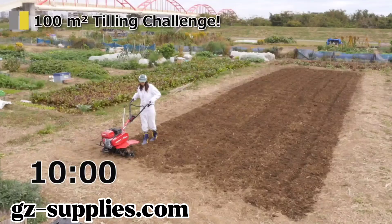Finished tilling 100 square meters. It only took 10 minutes.